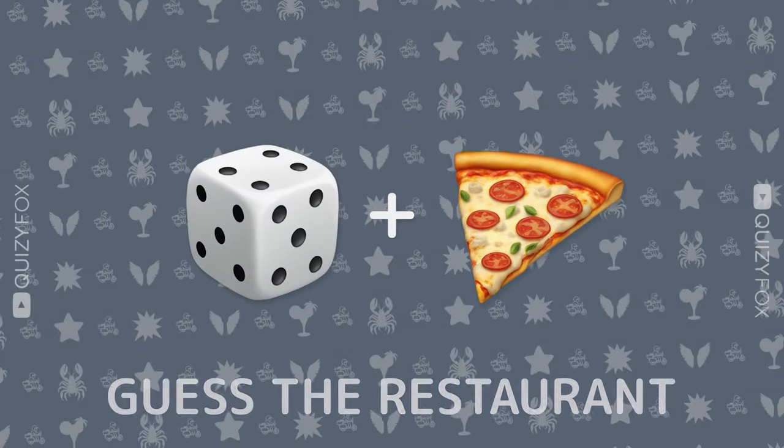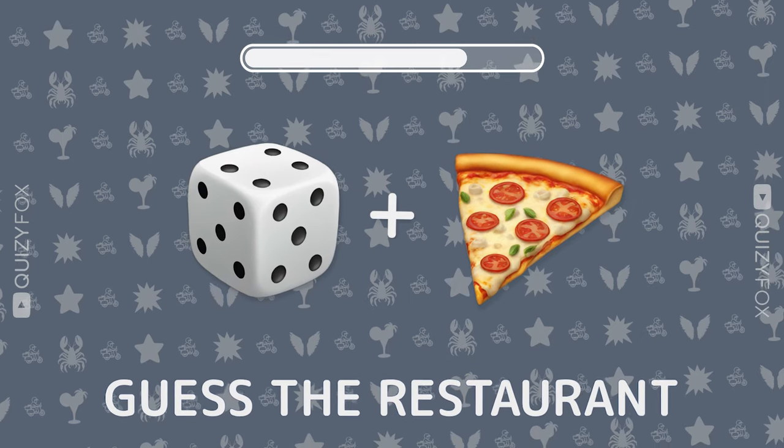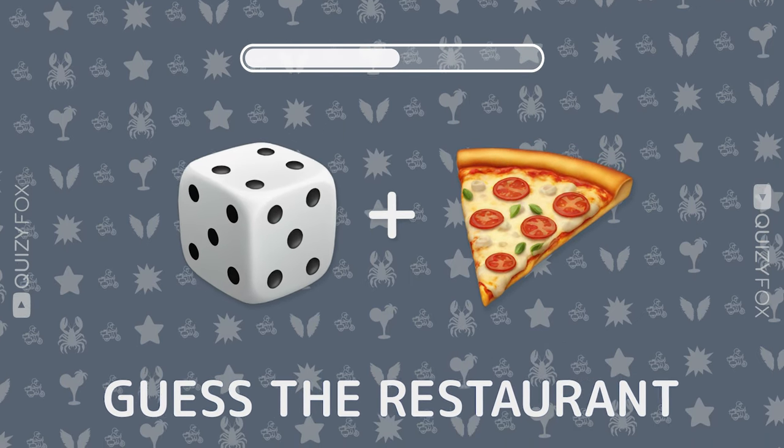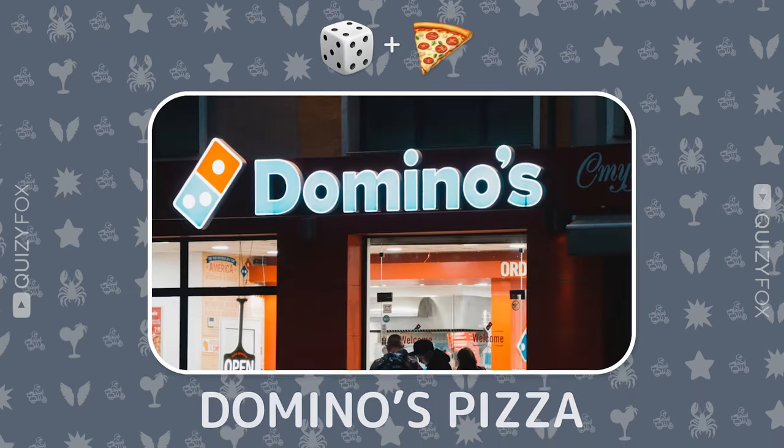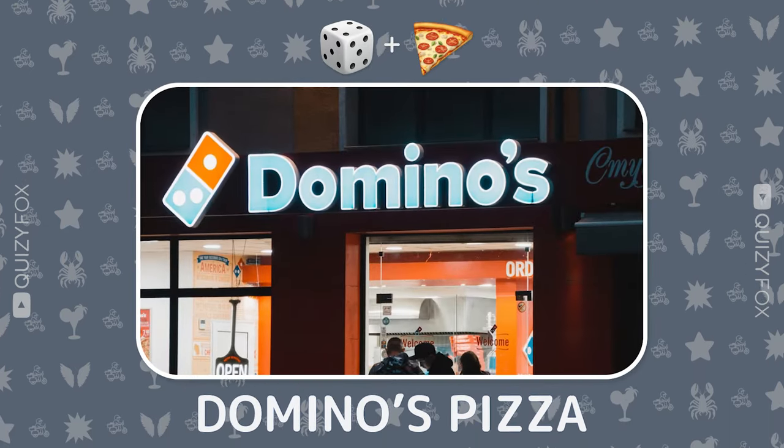How about this one? Can you guess the spot with just two emojis? Domino's Pizza — delicious choice.